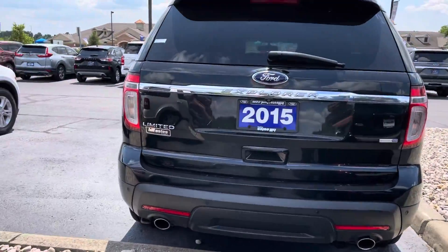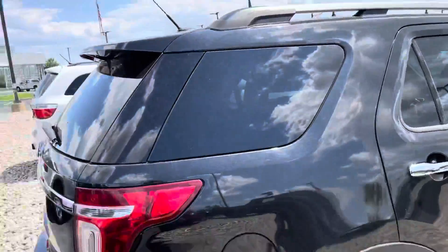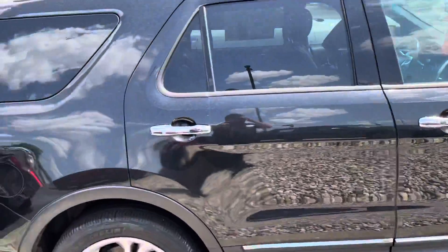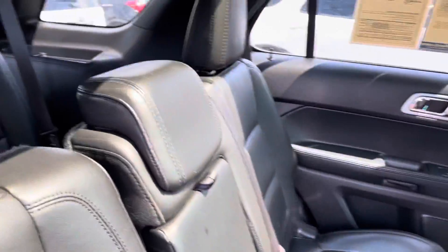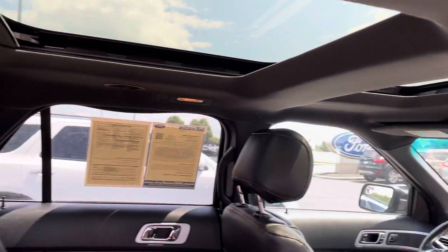You have heated seats inside, backup sensors, and a backup camera there. This one does have navigation built in, although being a 2015 I don't know how updated that system is. Bench seat inside here — you can see leather. There are heated seats in the second row as well. This one also has the twin panel moonroof.